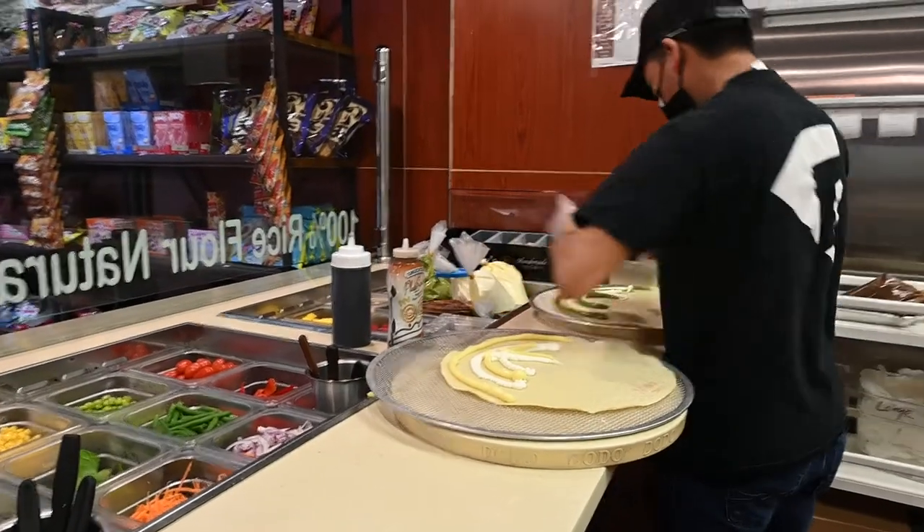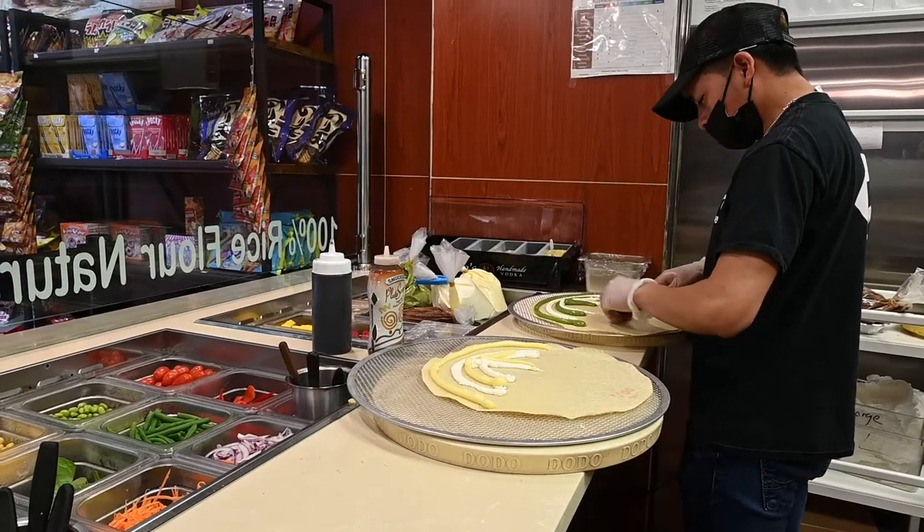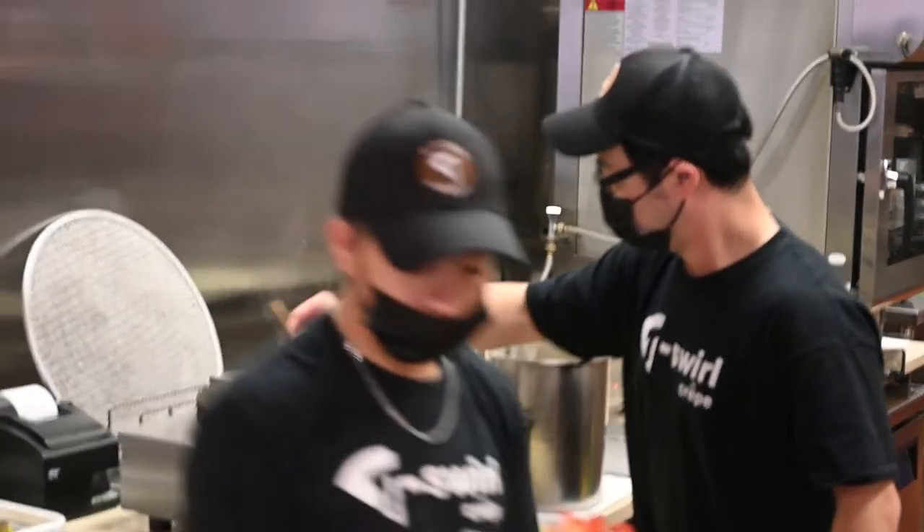T-Swirl Crepe is a Japanese-style crepe restaurant famous for its delicious sweet and savory crepe creations. At their Connecticut location,